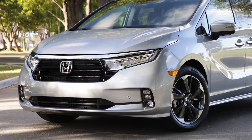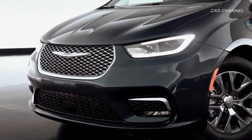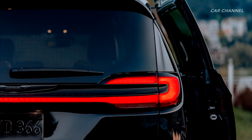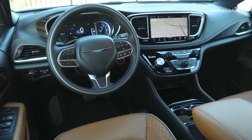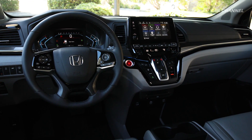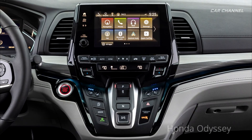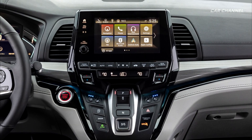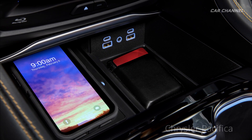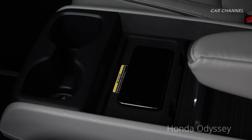While the Honda Odyssey received some much-needed technology upgrades, the Chrysler Pacifica features some best-in-class options. The Chrysler Pacifica gets a 10.1-inch full-color touchscreen compared to an 8-inch display on the Honda Odyssey. Both vehicles offer available front and rear charging ports, Apple CarPlay, Android Auto, and cabin cameras so that you can keep an eye on your family from the front display screen.